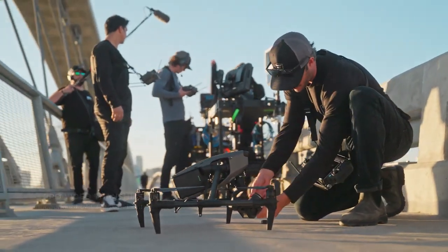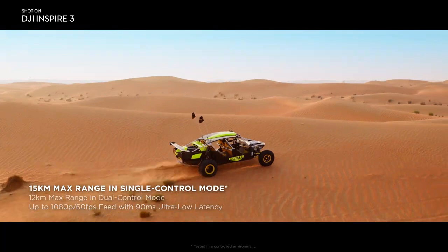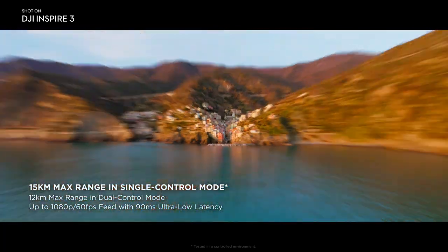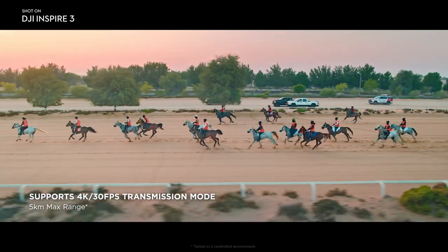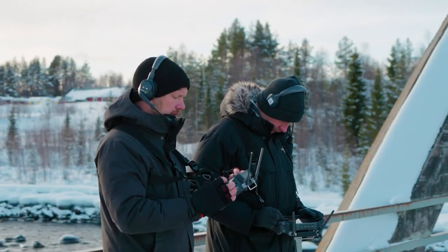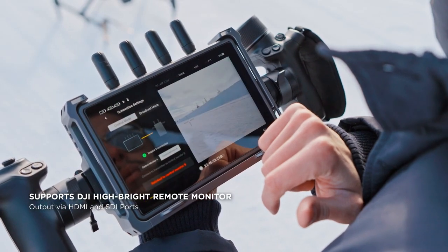This finally allows the pilot and gimbal operator to independently receive video links from the drone with reliable, high-quality 1080p 60 fps video feeds within a 15-kilometer range. A 4K transmission mode with reduced range is also available for Ultra HD outputs. In addition to dual RC Plus operation, Inspire 3 can also be paired with one RC Plus and one hybrid remote monitor.